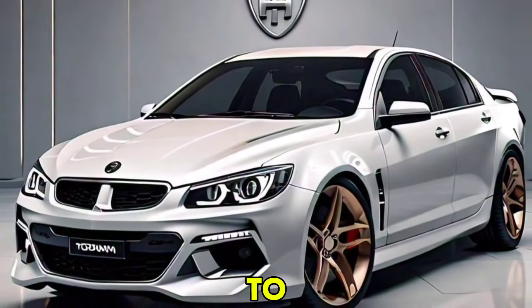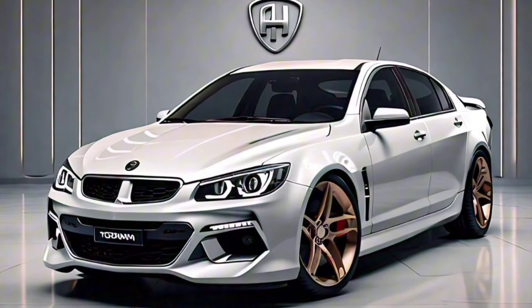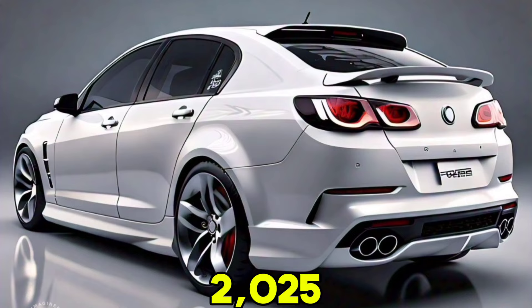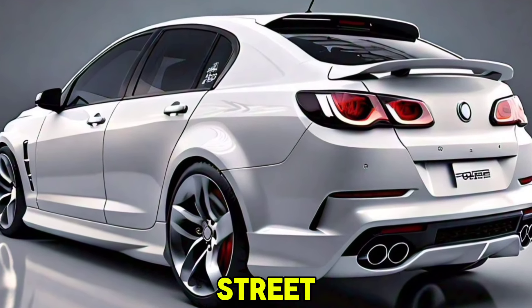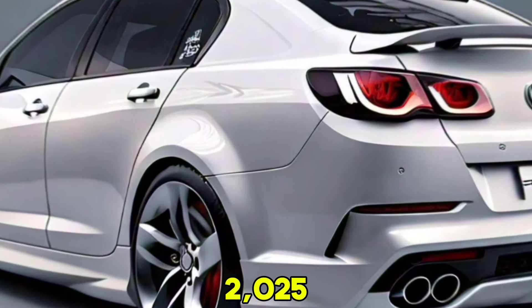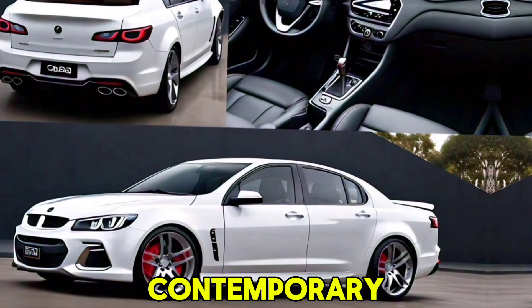Hey everyone, welcome back to my YouTube channel. The Holden Torana, an iconic name in Australian automotive history, is back for 2025 with a modern twist. Known for its racing pedigree and street performance, the 2025 Holden Torana promises to combine classic appeal with contemporary technology.